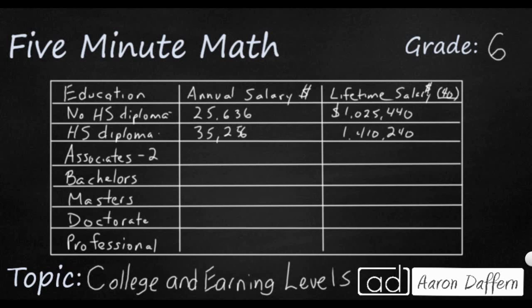An associate's degree is two years of college, typically done at a community college, which is cheaper than regular colleges. That's going to get you $41,000 a year, and your lifetime earnings will be $1.6 million. A bachelor's degree is four years of college at a larger university, and that's going to get you $59,000 a year. Take a look — we've already doubled our high school diploma earnings. You've doubled what you're earning just by going to college for four years, so your lifetime earnings will be much more.